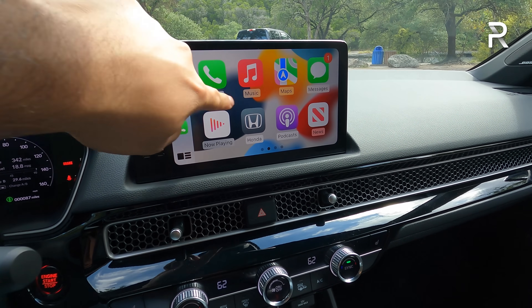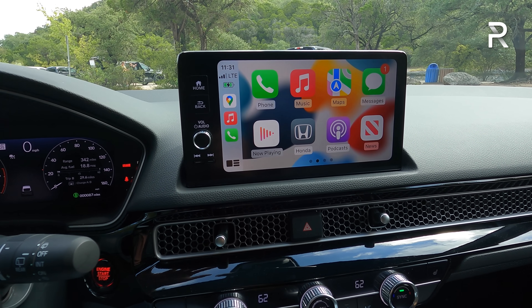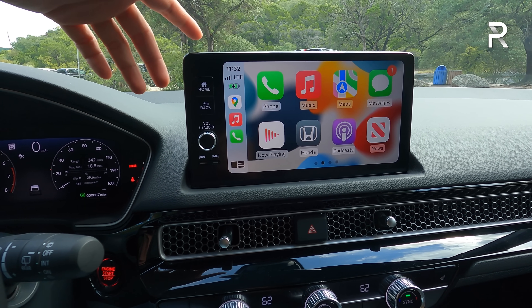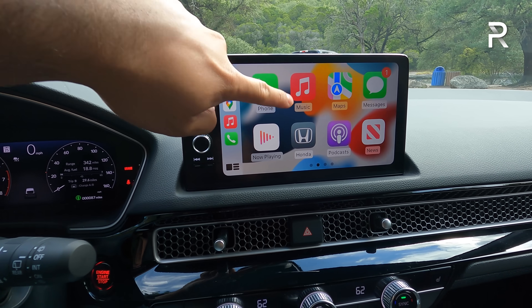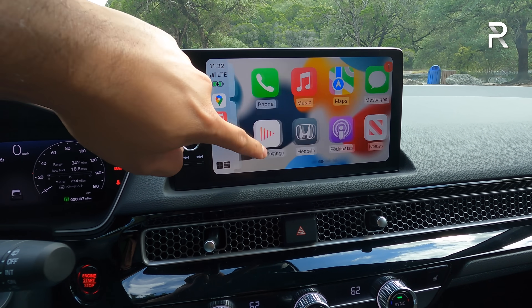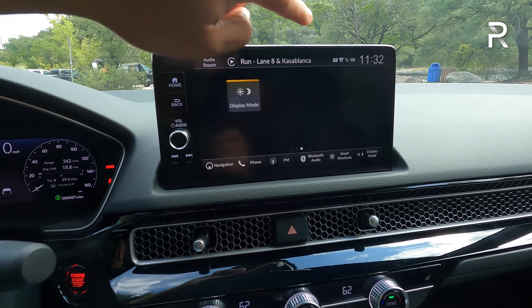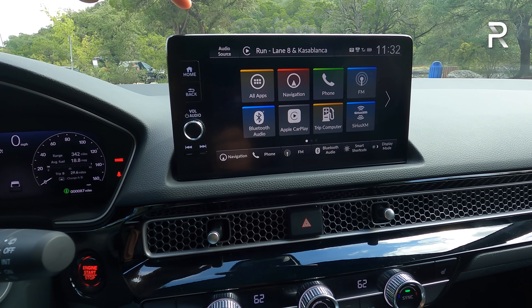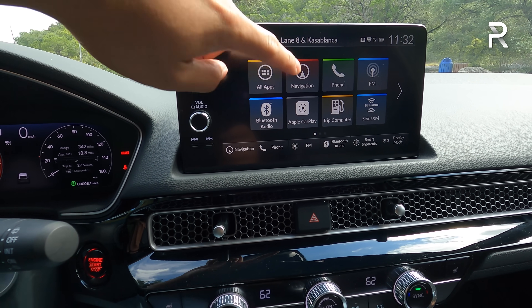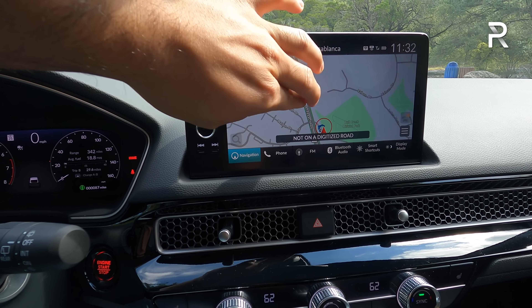The sport touring gets the larger 9-inch touchscreen with wireless Apple CarPlay and Android Auto. If you want the wireless feature, you have to go for the sport touring grade — it's the only one that gives you the 9-inch display. All other Civics will have a 7-inch display with a standard wired connection for Apple CarPlay and Android Auto. The graphics look good and are definitely updated. There's also Honda Link infotainment with factory-embedded GPS — I believe this is a Garmin-based system — which Honda has been improving over the years. It's relatively quick and responsive.